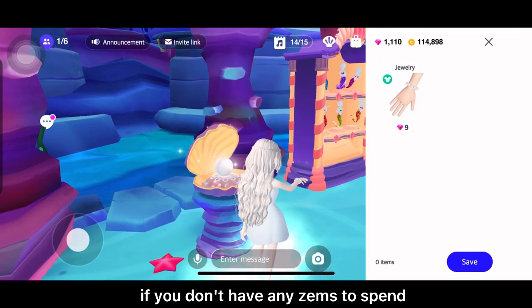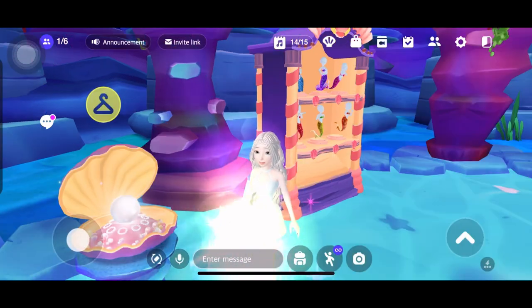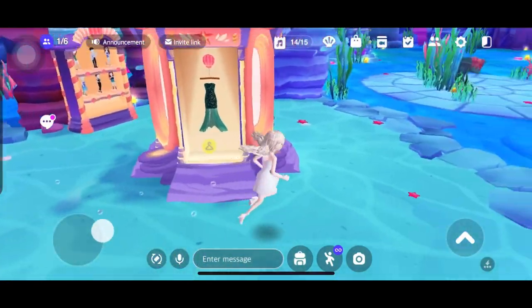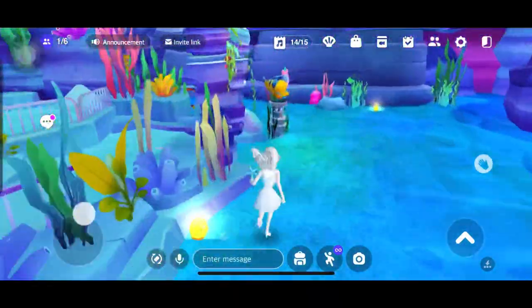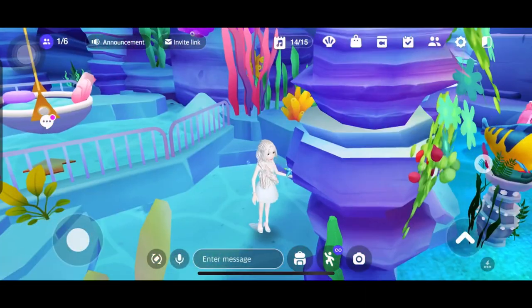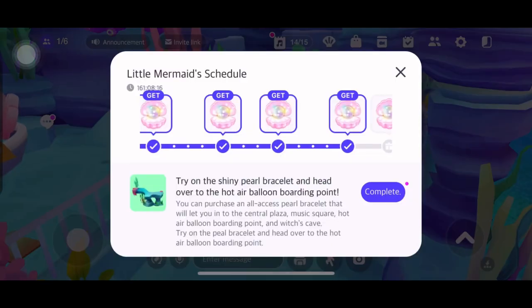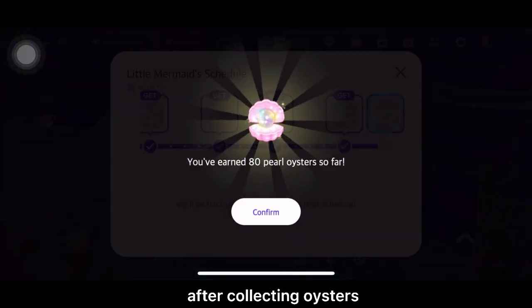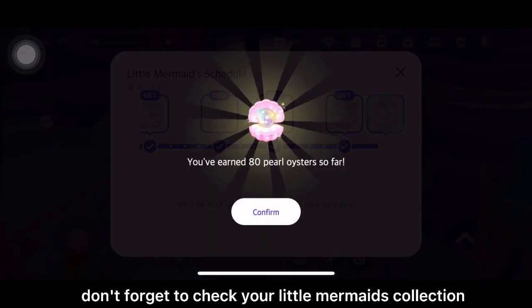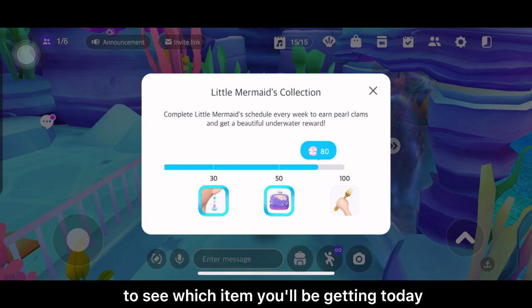If you don't have any zems to spend, go try this trick that I am doing and you will be good to go. After collecting oysters, don't forget to check your Little Mermaid's collection to see which item you will be getting today.